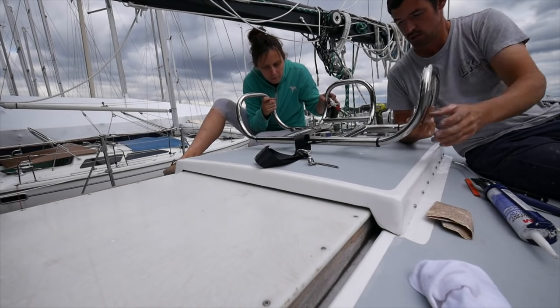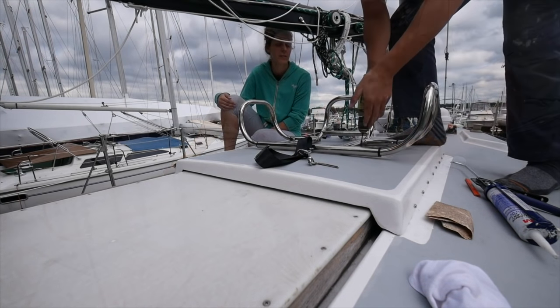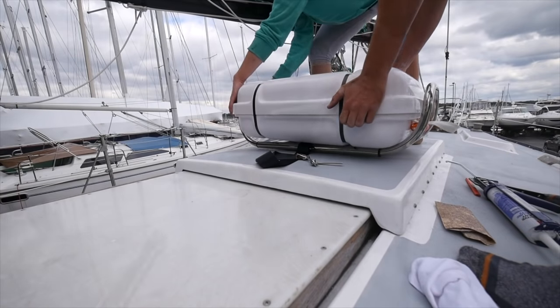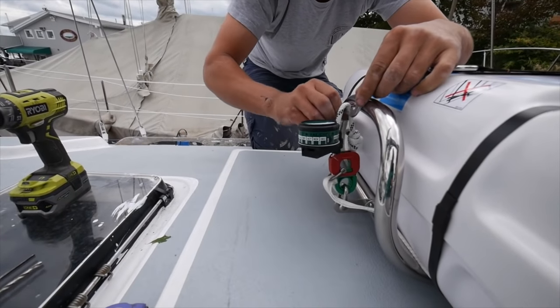We got a new life raft — and by new, I mean our first life raft. We got the cradle mounted up on the cabin top and ensured it was placed in correctly for the hydrostatic release to operate.